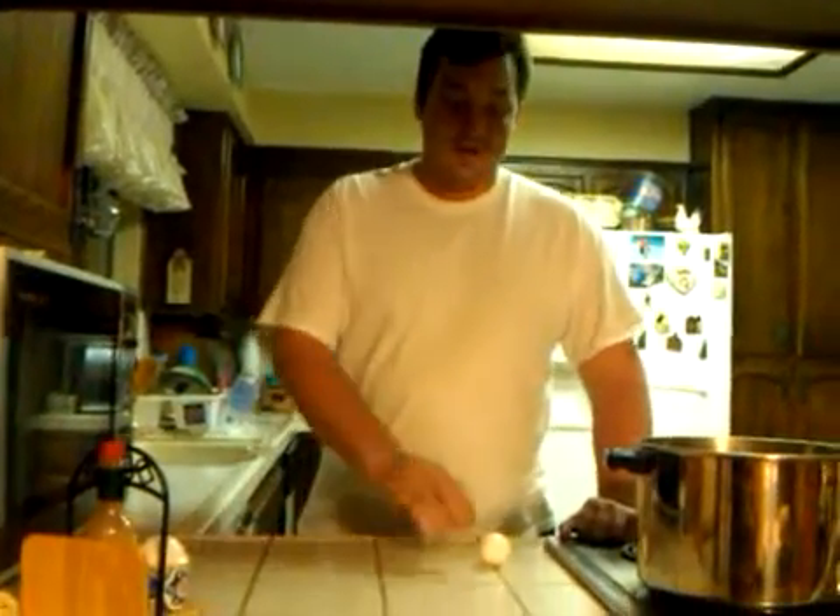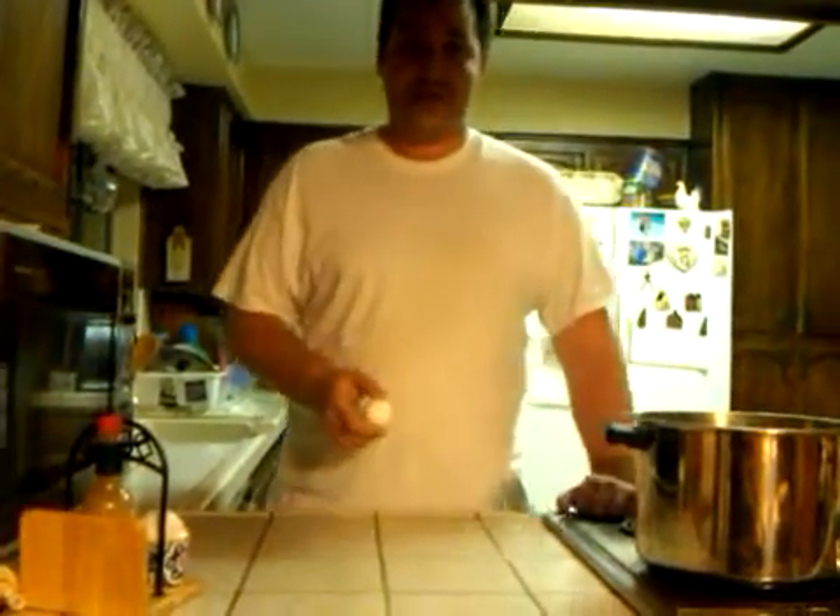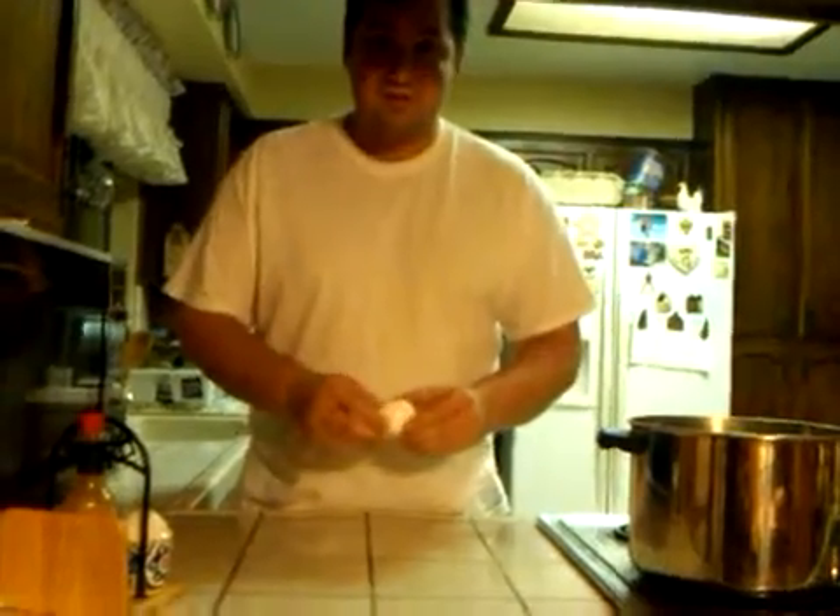Happy Thanksgiving from Air Care, Heating and Air Conditioning. We're going to share a non-air conditioning tip for you as you prepare your Thanksgiving meals. You might have to hard boil an egg.